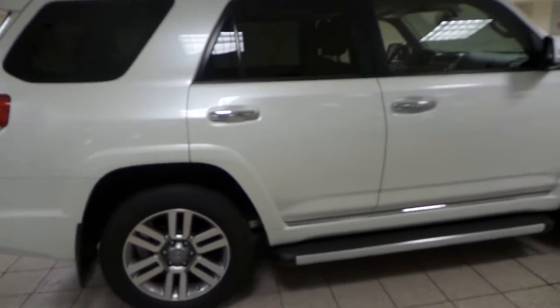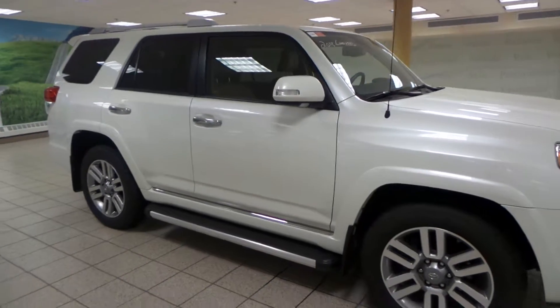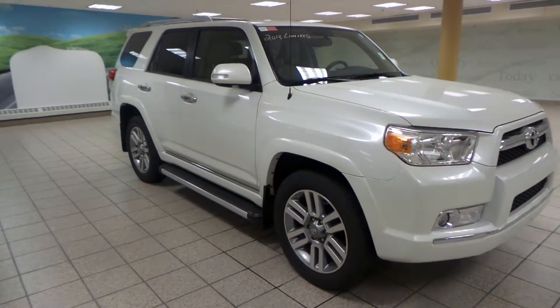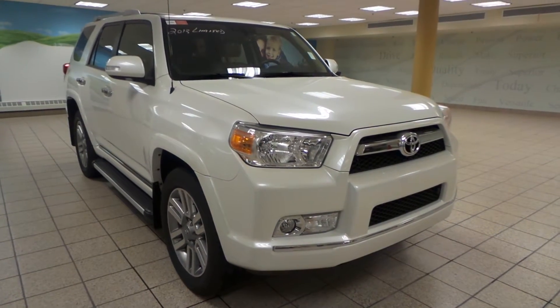Tons of room in the 4Runner. This is just one of many of our used vehicles here at Charles Glenn Toyota Scion. If you're interested at all, please come by to the Northwest Auto Mall or you can visit our website at www.charlesglentoyota.com. Thanks for watching.